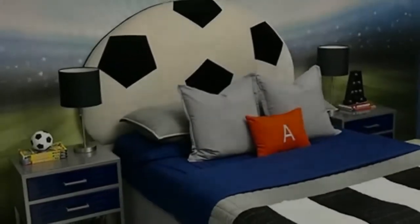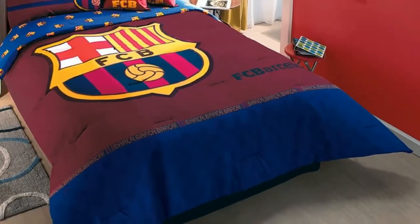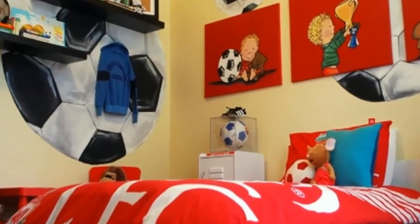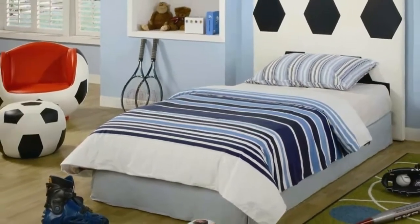A reading corner was a must, and adding wall ledges are a fun way to display books with easy access. On the subject of books, we have quite a few collected over the past few years. I wanted to incorporate them into the design, so I color coordinated the books and used them as design details on each nightstand.